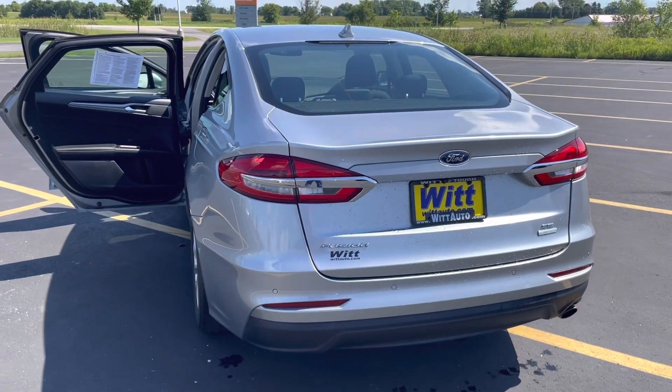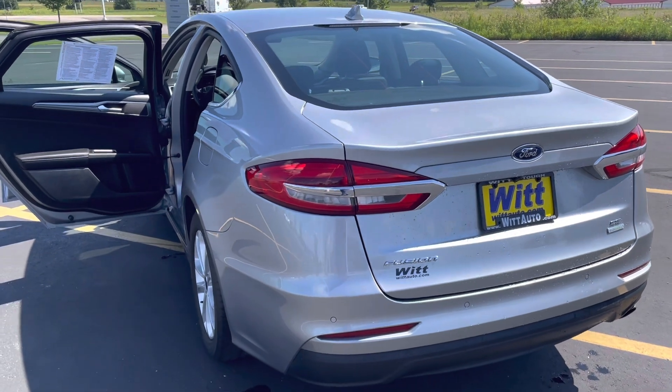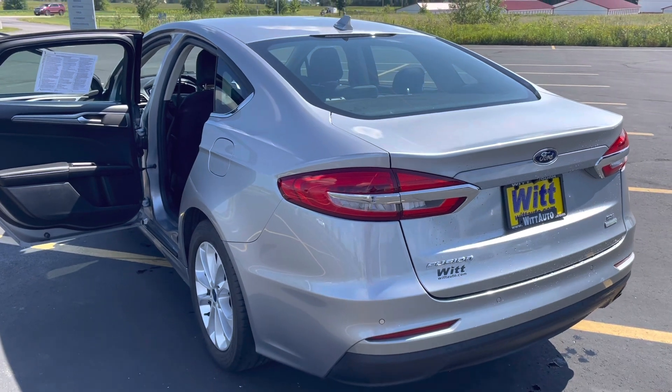So today you can pick this one up for $31,317. Call Jordan at Witt Family Ford in Pulaski. Thanks guys!